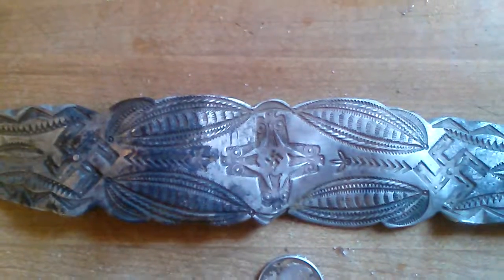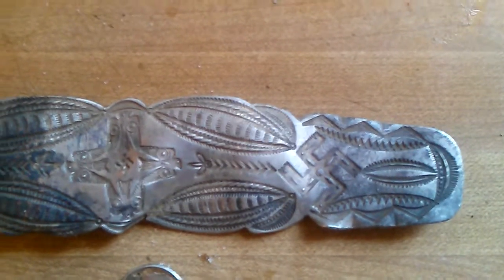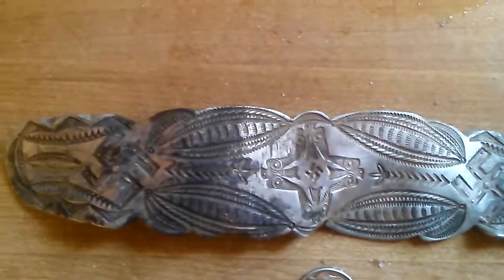I was metal detecting some private property I got permission to detect, and I ran across this. It appears to be solid silver. If you look at the back of it, there are no fasteners or anything on the back, so I'm assuming it's possibly a cuff-type bracelet that got bent.